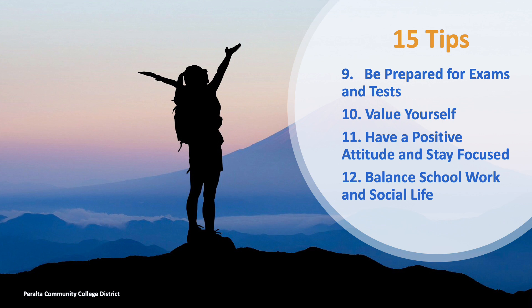Tip 12: Balance schoolwork and life. This involves working on your time management skills. Make sure you have enough time for studying and set aside extra time for socializing. If you easily get distracted because you study where you live, go to the library. Talk to your counselor if you are having difficulties with balancing school life and social life.